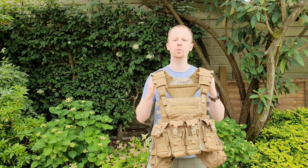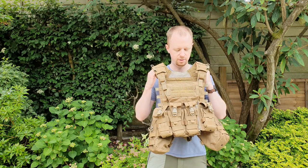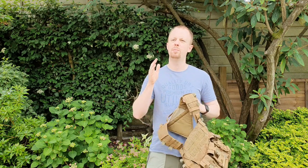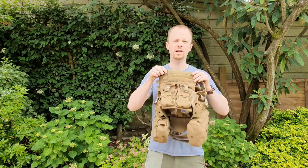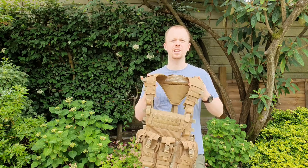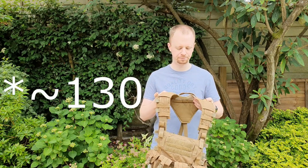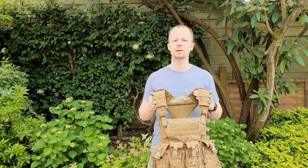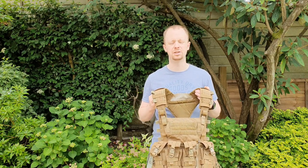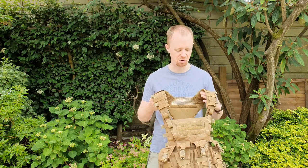The problem with these chest rigs is you've got a lot of interesting features, but they cost about $400 just for a chest rig, and then the harness part is another $200 or so. I wasn't going to pay that, to be honest, because it looked interesting but I just really wanted to have one in my hands to see whether it would be any good for me.